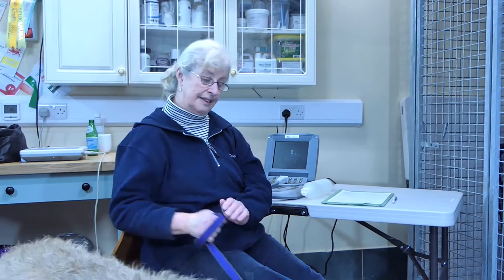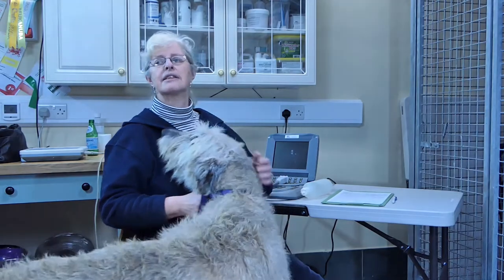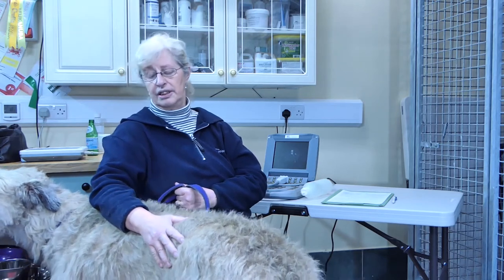We started by going along to dog shows and listening to Irish Wolfhounds and were quite surprised at the number of dogs, even healthy dogs at shows, that showed abnormalities. We soon realised that many of these dogs had rhythm abnormalities and we took along an ECG machine.